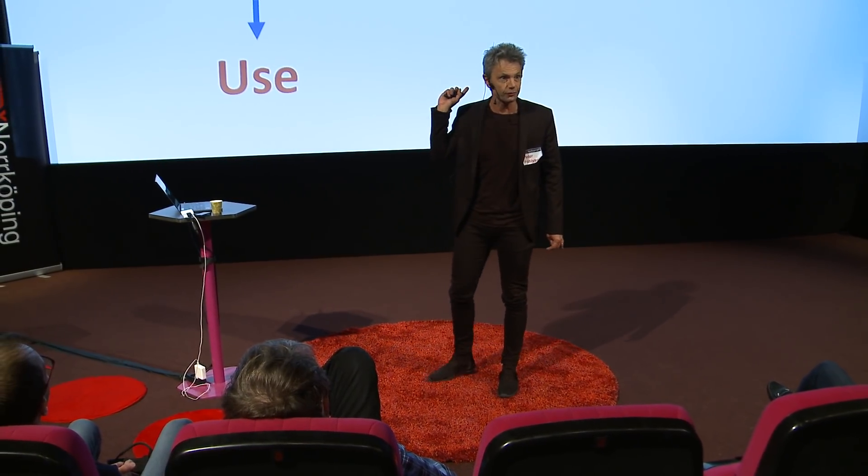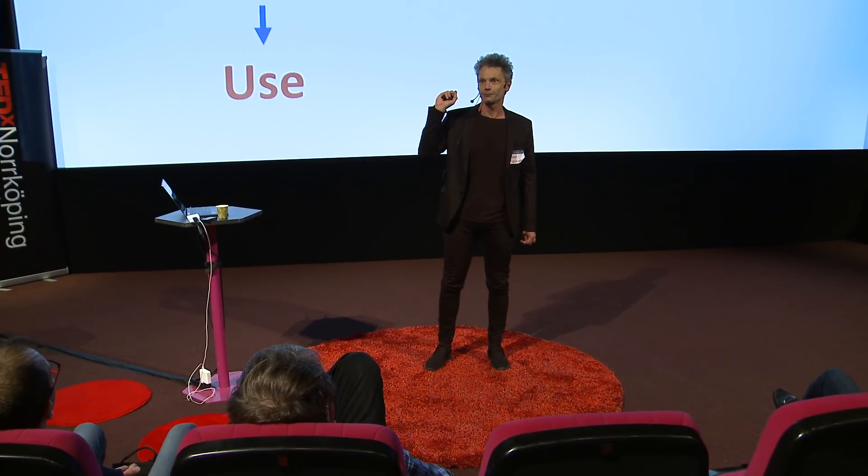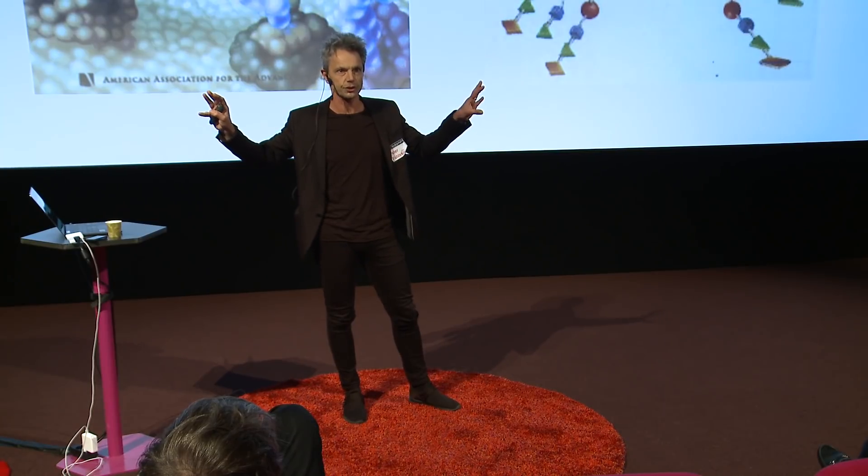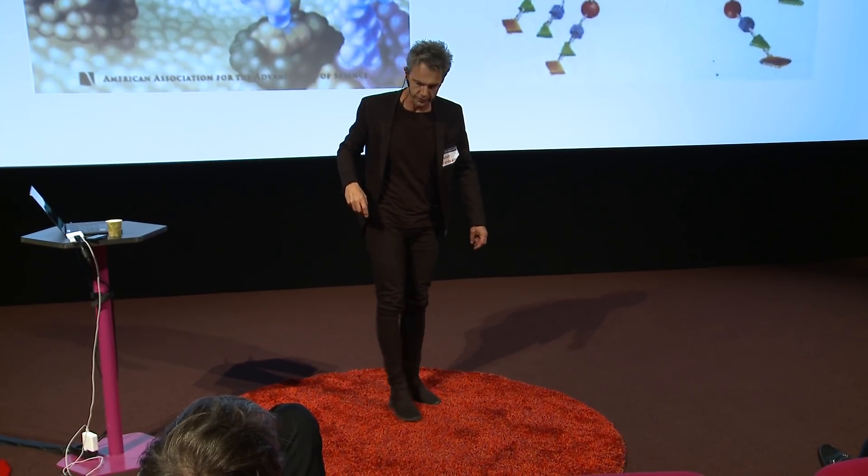I'll try to exemplify this process by talking about my favorite subject: carbohydrates — my research field. The carbohydrates I work with are not connected at all with carbohydrates we eat. They are present in our body at all cells, connected to proteins and lipids. If you were a very small particle approaching a cell surface, the only thing you would see is a forest of carbohydrates — the cell surface would be completely covered with these complex structures.